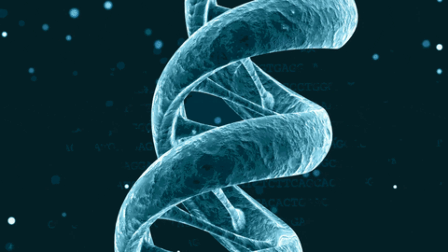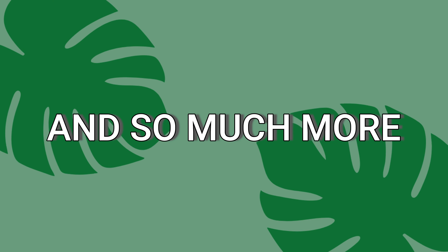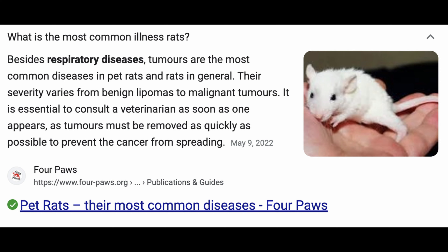Diet, genetics, misuse of antibiotics, misuse of acetaminophen, and so much more can affect a rat's lifespan. They are so short-lived that they are more likely to develop other health issues which are much more common, like respiratory infections, tumors, or obesity.